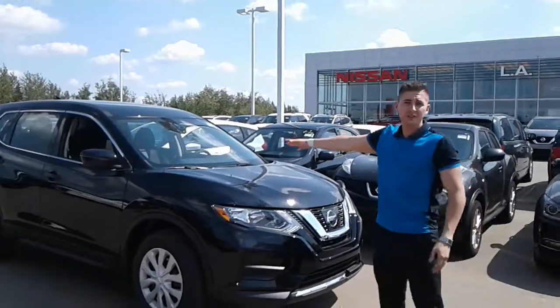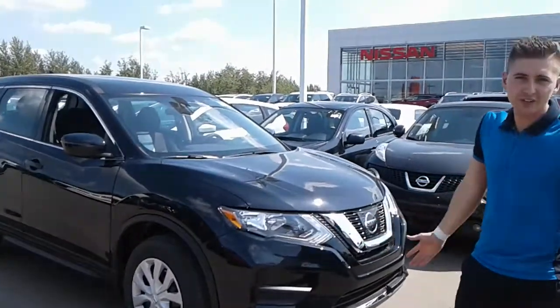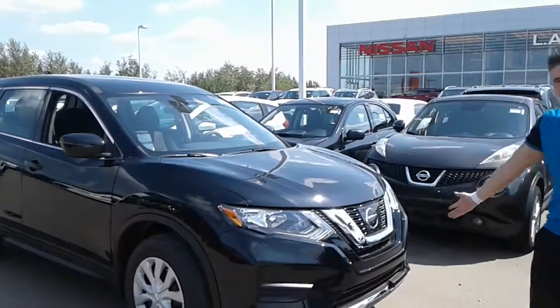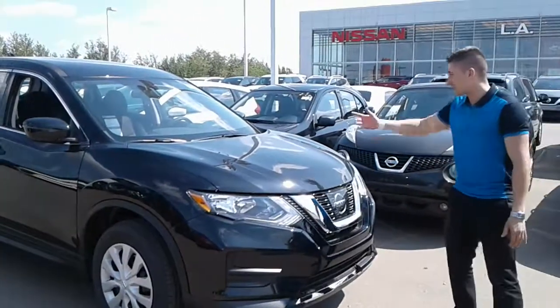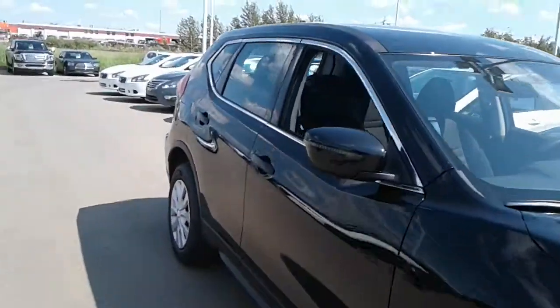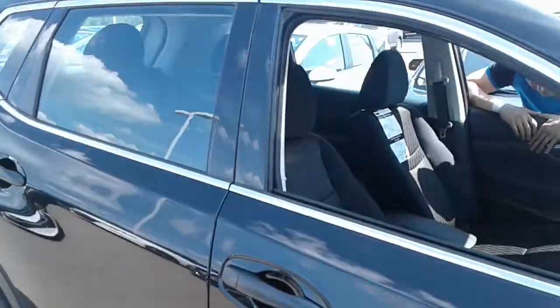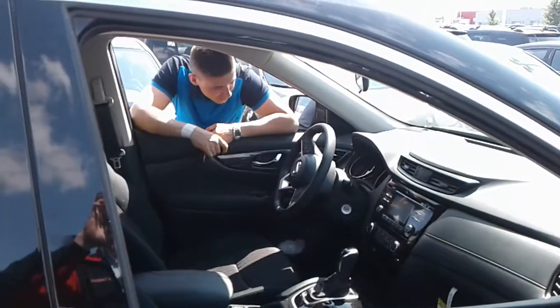This here is the S-Rogue. This is our entry level. It's got your 2.5 litre 4-cylinder engine that's in all the Rogue trim levels. You've got your block here which is standard in all our vehicles, LED daytime running lights. And if you come over to the side here, with this S, you do get your keys here — this is a key blade with a lock switch as well.